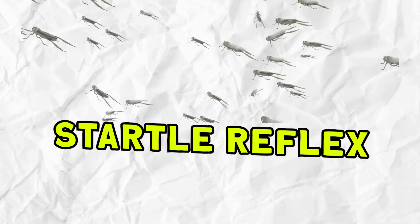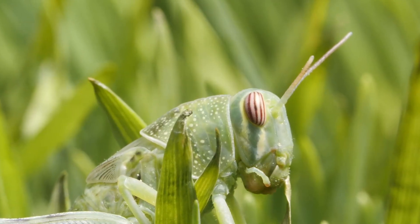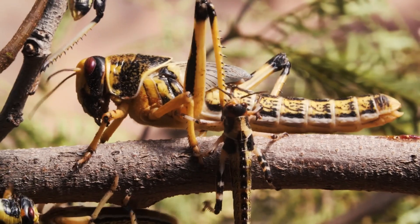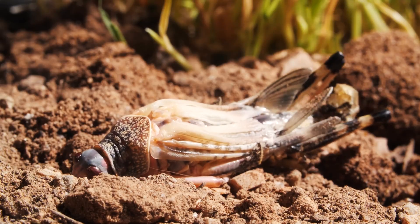Number five: startle reflex. Grasshoppers as an example. Grasshoppers possess a startle reflex of epic proportions. Their powerful hind legs grant them the ability to leap suddenly when startled. This unexpected burst of motion startles predators, providing the grasshopper a vital window for escape.